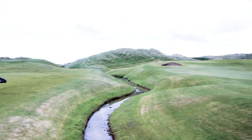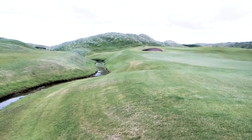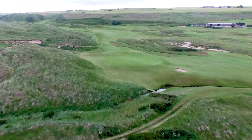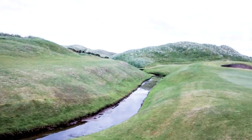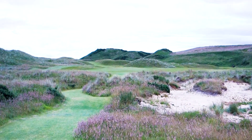Here we have the sixth green and the famous Bloody Burn here at Cruden Bay, made famous about a thousand or so years ago when the Vikings and the Scots had a little battle here. Rumour has it the burn ran red with blood, hence the name Bloody Burn.